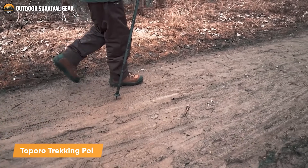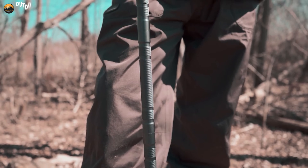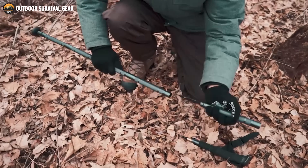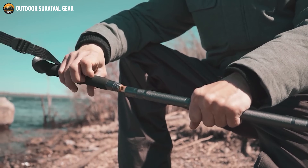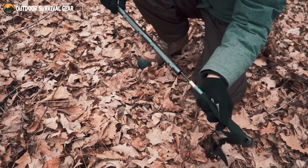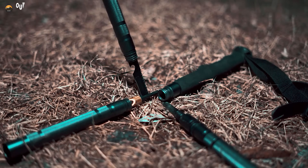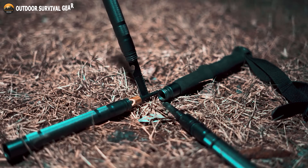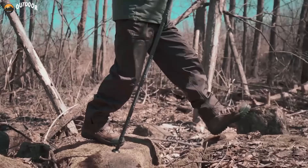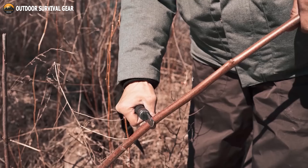Stay confident even on rugged terrains when trekking through the wilderness or the top mountains with the Toporo Trekking Pole, which will allow you to explore new heights carefully. Crafted from durable aluminum, this innovative trekking pole features a wide range of tools to make your adventure more convenient. You can also extend the poles and adjust them to match your height by adding or removing sections. It has a modular design integrated with six additional tools, including a screwdriver, knife, fire starter, saw blade, and much more — all fitting snugly within the body of the pole. So before heading out on a hiking adventure on rocky terrain, be sure to bring the Toporo Trekking Pole with you!